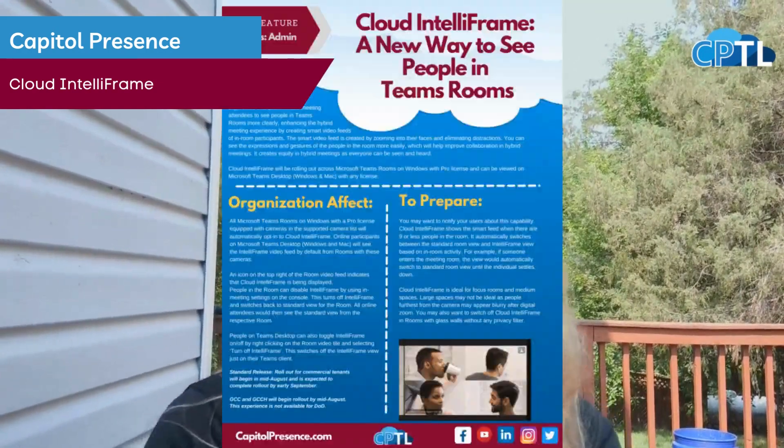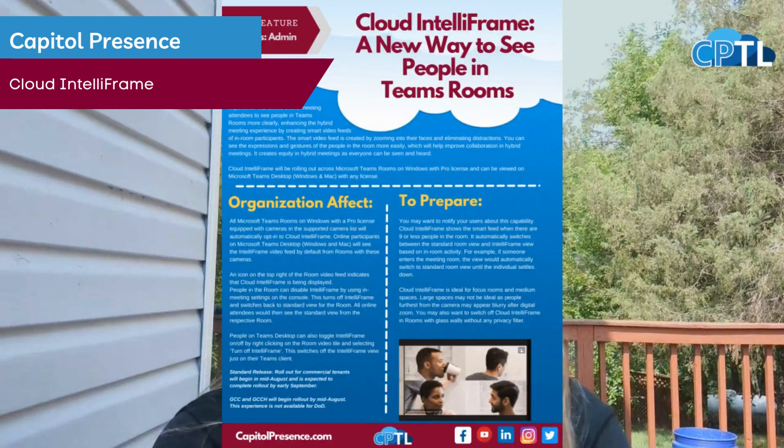Hey guys, I'm back with the NOW 365 update where we pop into the Microsoft Admin Center and pull out useful updates for you. I give you the short, easy rundown, but on our weekly newsletter you can find the full update. Today I'm going to be talking about IntelliFrame.